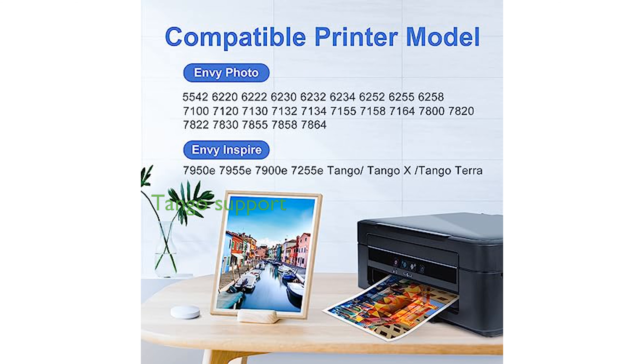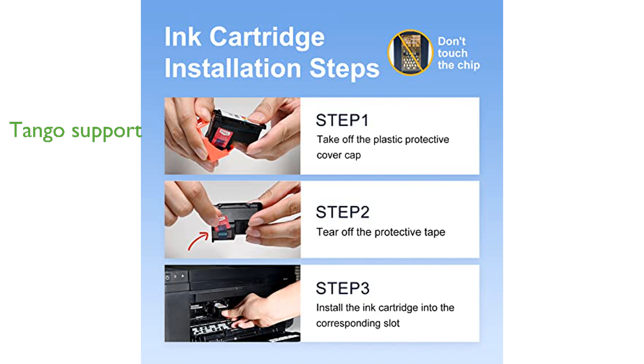The Suprint 64XL cartridges also support HP Tango Printer Series, offering seamless integration and reliable performance across multiple HP printer models. Customers can benefit from a 24-month warranty and free replacement of defective cartridges,